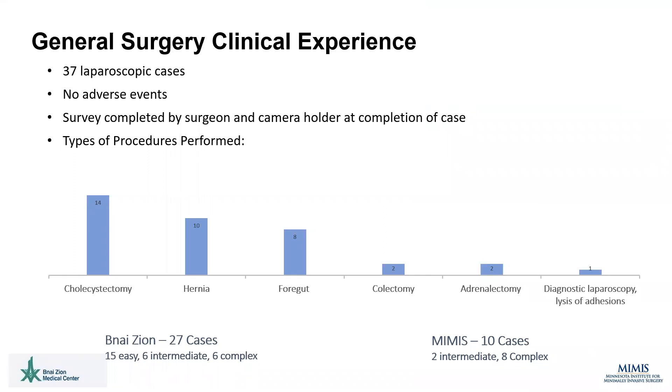37 general surgery cases were performed using SurroundScope as part of a clinical trial. At the completion of each case, a survey was completed by the surgeon and the camera holder using a 1 to 5 Likert scale to evaluate their impression of the laparoscope. A variety of cases were performed across the broad spectrum of general surgery and no adverse events occurred.